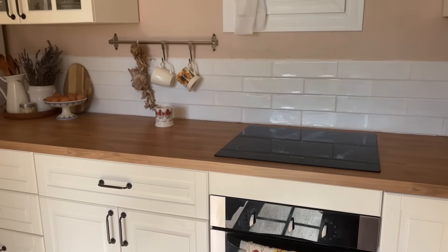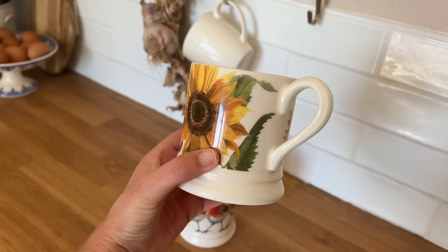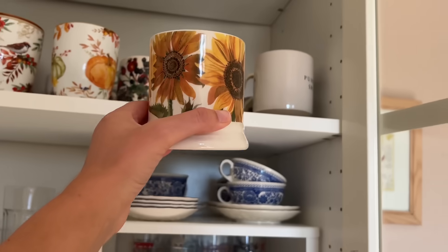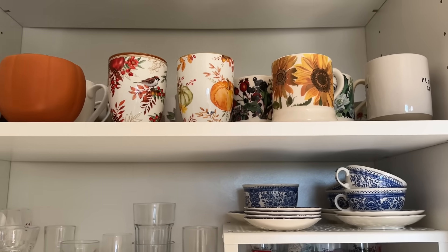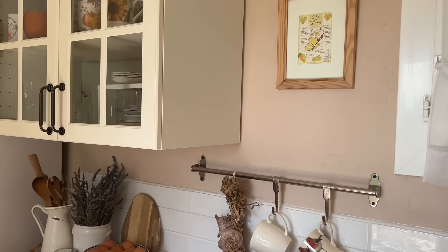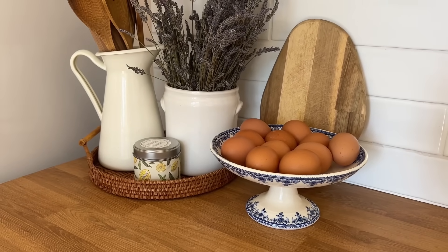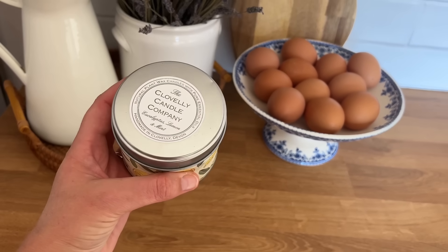De ce côté-ci, je vais simplement changer le mug en place. Celui avec les tournesols vient de chez Emma Bridgewater et je vais le remplacer par celui-ci avec les rouges-gorges qui viennent de la même boutique. Honnêtement, j'aurais pu laisser le mug avec les tournesols puisque ça convient parfaitement à ce début de l'automne, mais j'avais envie d'un petit peu de changement. Je vais changer également ce petit coin dans la cuisine. La lavande est complètement fanée, elle ne sent plus grand chose, donc il est temps de changer tout ça.